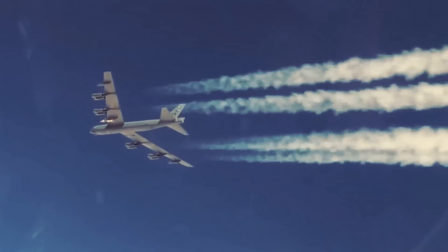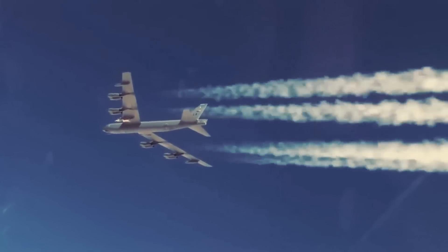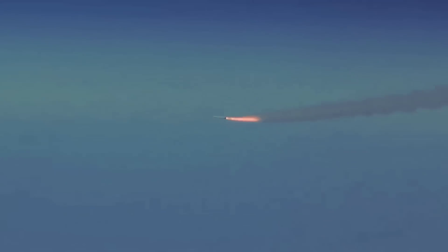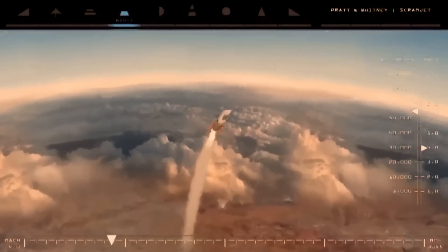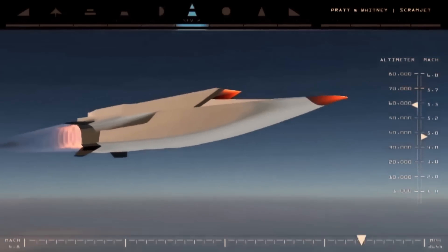During the test, the X-51A was released from the B-52's wing, and a solid rocket motor propelled it to a speed of Mach 4.8. Then the X-51A's scramjet engine took over and accelerated the craft to a final speed of Mach 5.1. The vehicle descended to a programmed impact in the Pacific Ocean. With a duration of just over 6 minutes and covering 230 nautical miles, this test was the longest air-breathing hypersonic flight ever achieved.